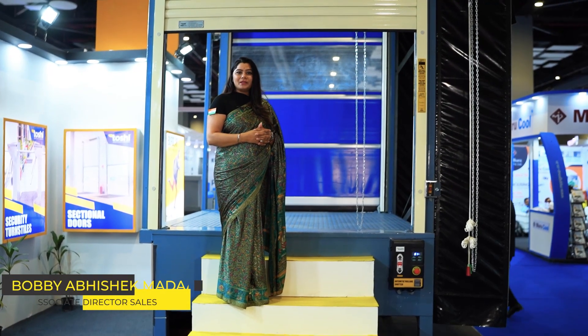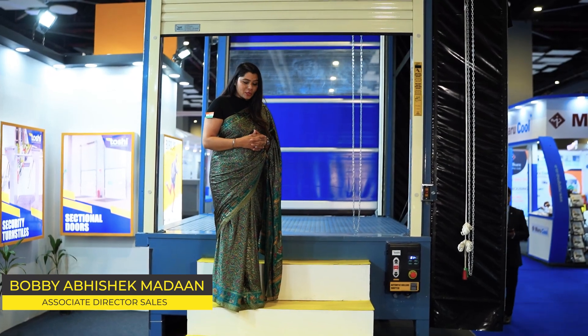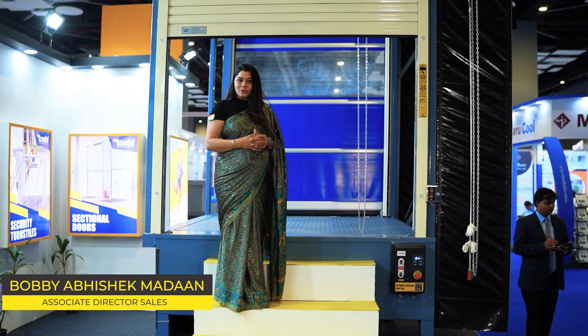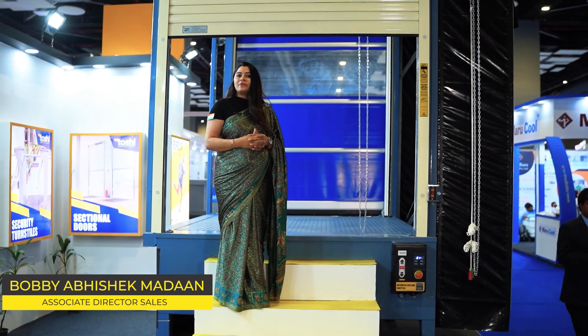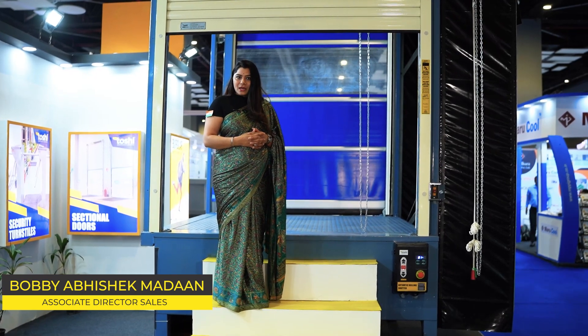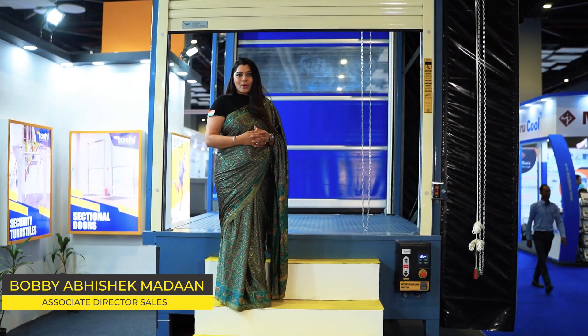Hi, I'm Bobby Abhishek Madan, Director of Sales with Toshi Automation Solutions. We are here representing IWS 2022 this year and displaying a few of our entrance automation products. We are the largest automation suppliers in India, and we are also supplying abroad as well.